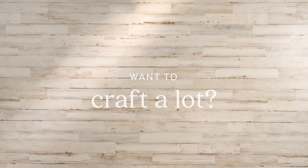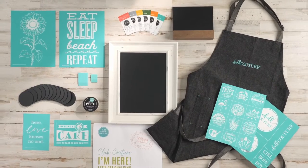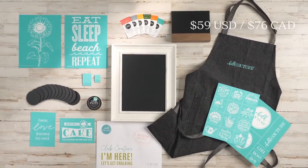Want to craft even more this summer? Get rolling with the Creative Kickstart Starter Kit for just $59 US or $76 Canadian.